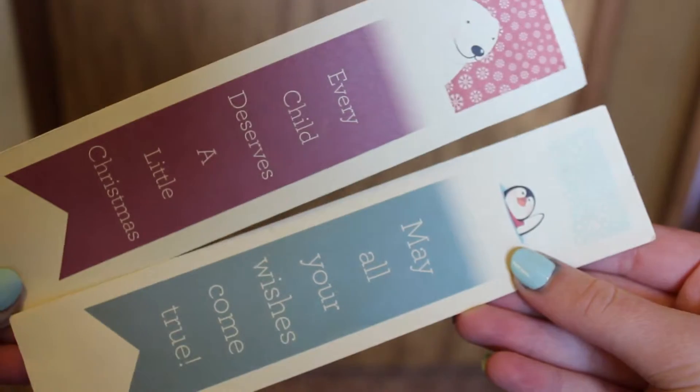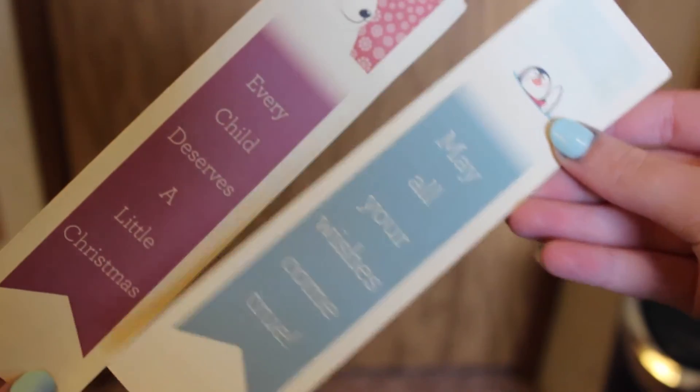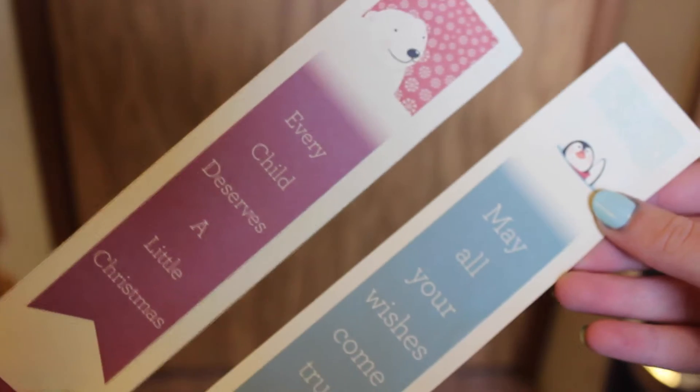Then I have these two really flimsy paper bookmarks. I think we got these in the mail from the Toys for Tots thing. This one has a polar bear on it, this one has a penguin on it, and it just says "may all your wishes come true" and "every child deserves a little Christmas."